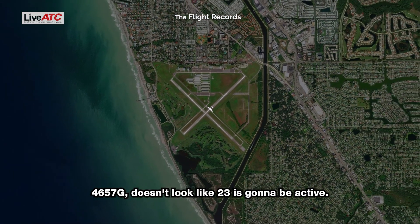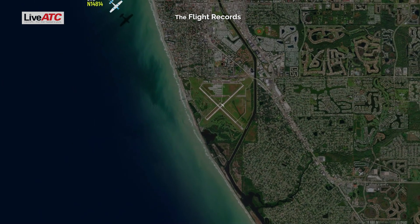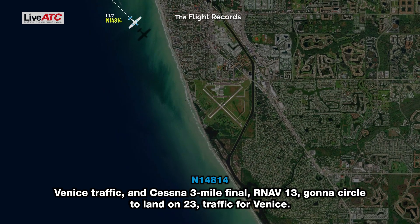4657 Gulf, doesn't look like 23 is going to be active, now we're going back. Venice traffic, got a stress on 3-mile final, RNAV 13, going to check with the land on 23, traffic permitting, Venice.